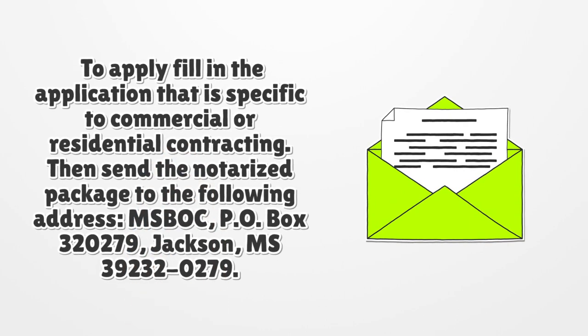To apply, fill in the application specific to commercial or residential contracting. Then send a notarized package to the following address: MISBOK, P.O. Box 320279, Jackson, Mississippi 39232-0279.